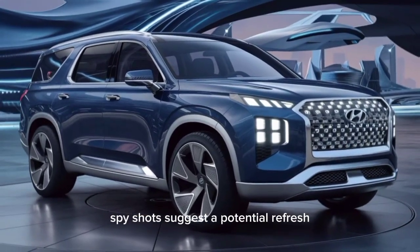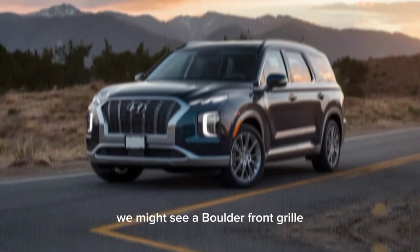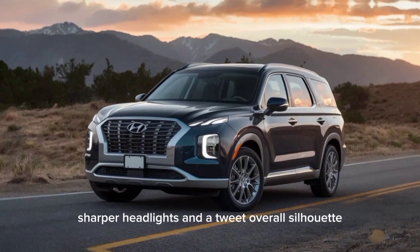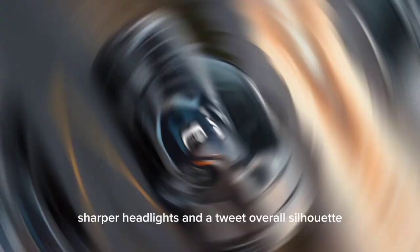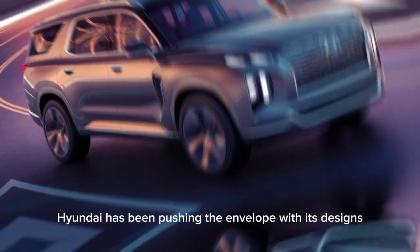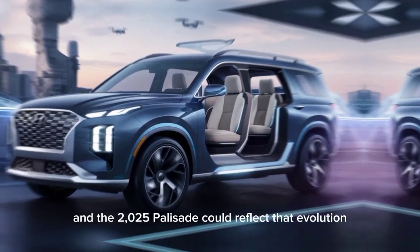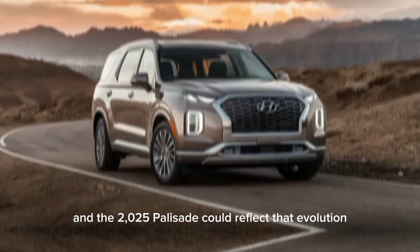While official details are still under wraps, spy shots suggest a potential refresh for the Palisade's exterior. We might see a bolder front grille, sharper headlights, and a tweaked overall silhouette that maintains the Palisade's commanding presence on the road. Hyundai has been pushing the envelope with its designs lately, and the 2025 Palisade could reflect that evolution.